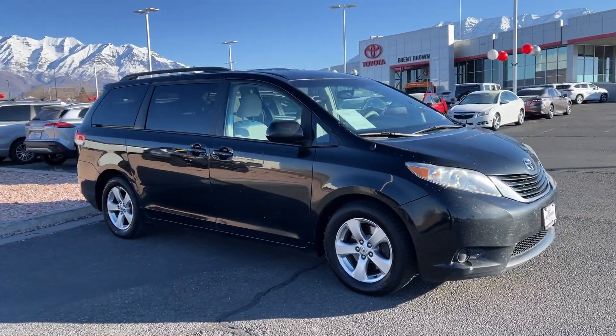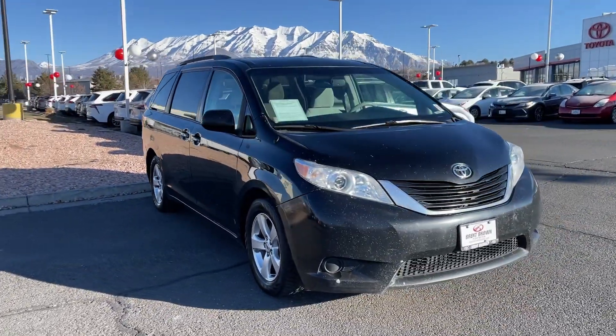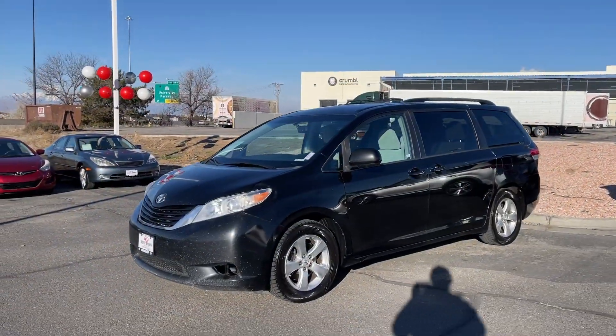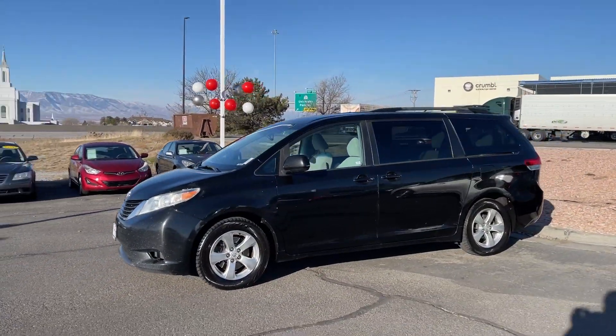Get into a car with value: 2013 Toyota Sienna. With less than 250,000 miles on the odometer, this vehicle stands out from the rest.